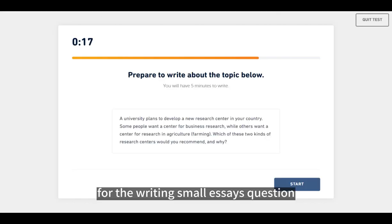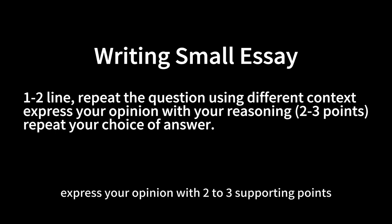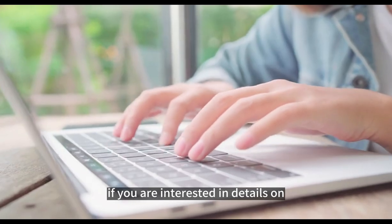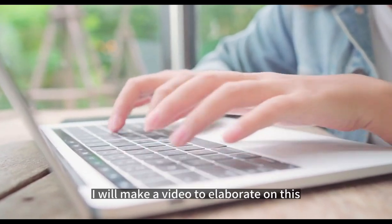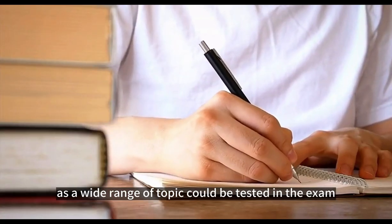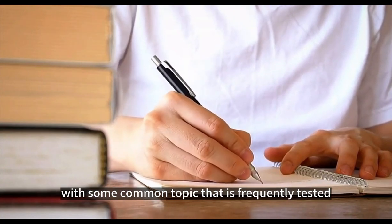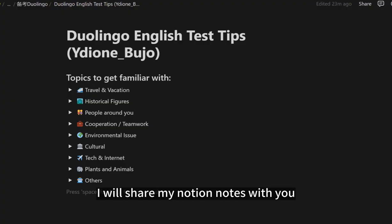For the writing small essays question, use a template to structure your answer. Start with repeating the question using a different context, express your opinion with 2-3 supporting points, and then repeat your choice of answer. If you're interested in details on how to answer each type of question, please comment and let me know — I will make a video to elaborate on this. As a wide range of topics could be tested in the exam, it is better to get familiarized with some common topics that are frequently tested. I will share my Notion notes with you in the description below.